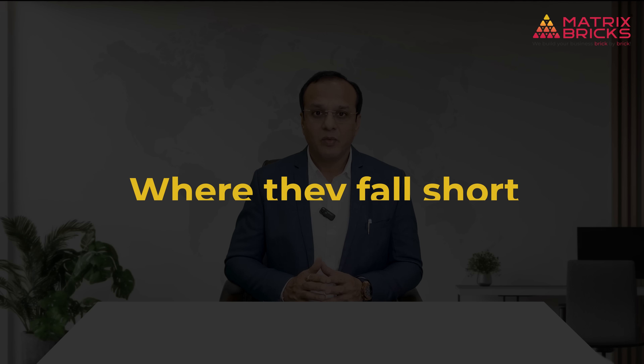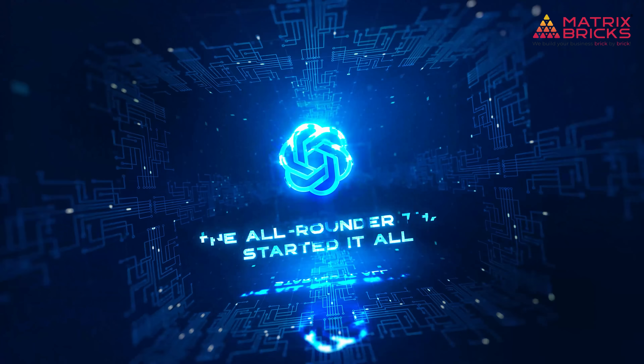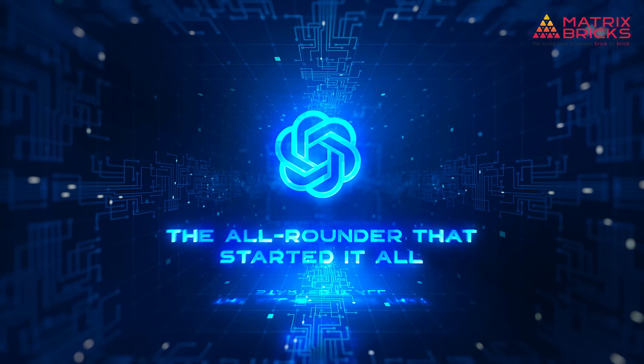So let's break it down. I will walk you through the top five platforms — what they are great at, where they fall short, and which one is right for you. ChatGPT: the all-rounder that started it all.